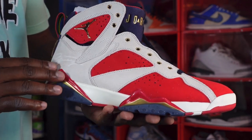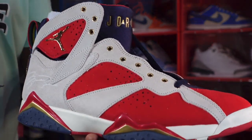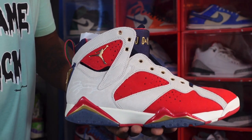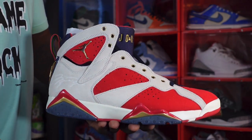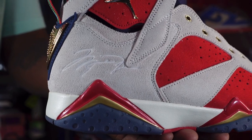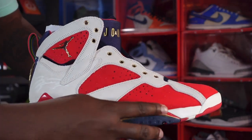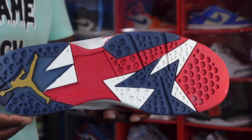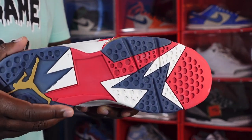Getting into the shoe, you have that sail colorway on your overlays in a suede material — nice quality. You have your gold eyelets, which represent the gold medal and the Olympic gold that the Dream Team won that year. You have a gold Jumpman on your ankle. You do have some red suede — it's softer than the one on the sail part of the sneaker. Looking at the heel, you have Jordan's signature ingrained in the sneaker, with mountain peak red, metallic gold, and obsidian on your midsole.